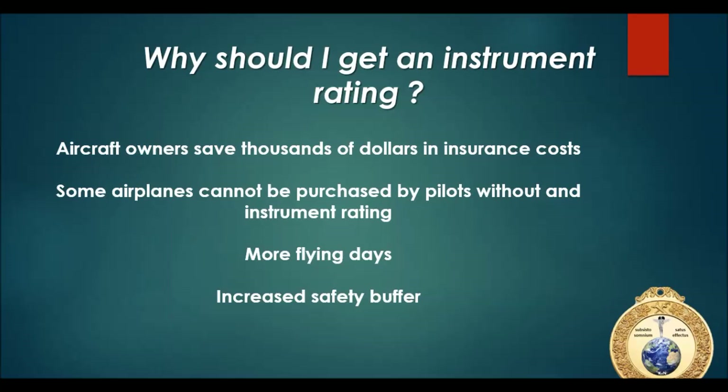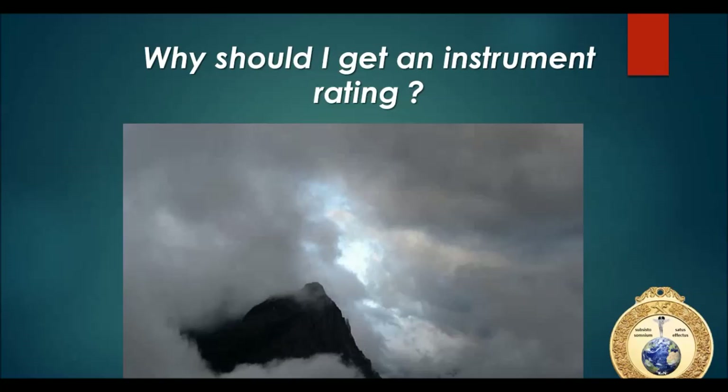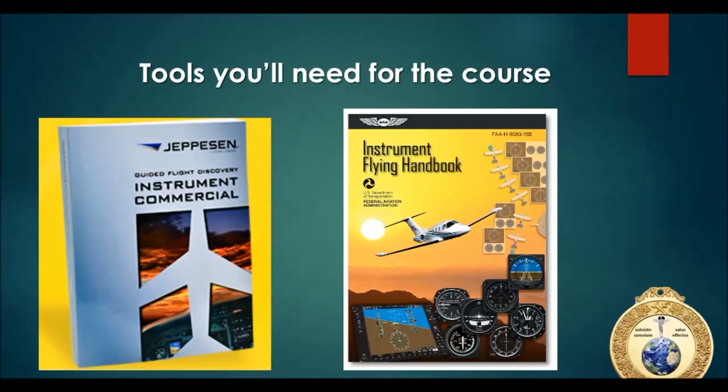A couple other areas: aircraft owners save thousands of dollars in insurance costs, and some airplanes can't even be purchased if you don't have an instrument rating. You'll have more flying days and an increased safety buffer. Not to scare you, but these things happen when you fly out of visual meteorological conditions into instrument meteorological conditions without proper planning. You never ever want to be buzzing around and suddenly see mountain peaks. If you were instrument rated, you would know to fly at a minimum en-route altitude that gives you obstacle clearance and radio signal reception.